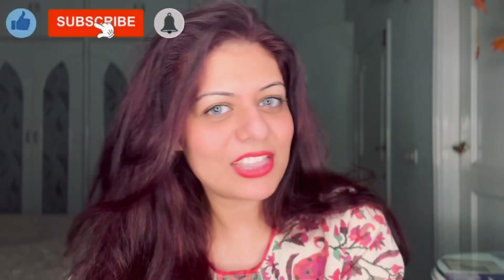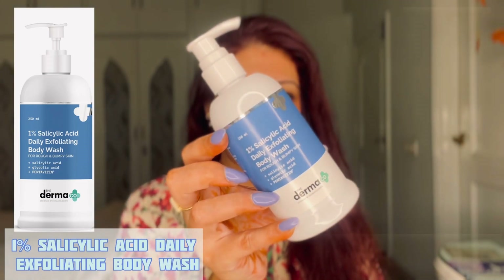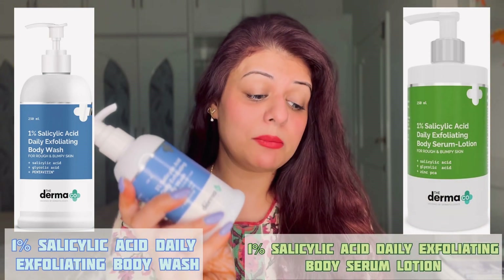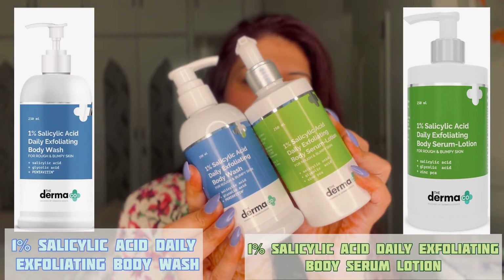So let's get rolling. The first product I'm going to talk about is the 1% Salicylic Acid Daily Exfoliating Body Wash — here is the packaging of the product. The second one I'm going to talk about today is the 1% Salicylic Acid Daily Exfoliating Body Serum Lotion. These are the two products I'm going to talk about today, and they are amazing for any kind of body acne.